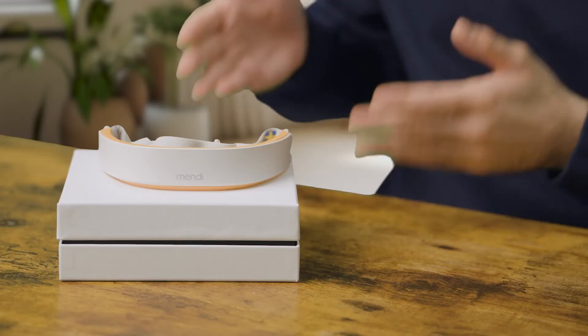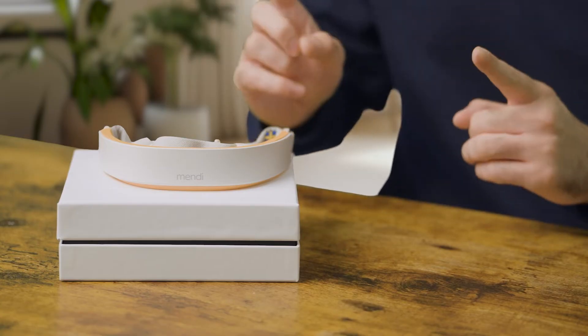Well, today might just have the answer you've been searching for. I'll be unboxing and reviewing the Mendy Neurofeedback Device, a promising tool designed for brain training right from the comfort of your home. We're not stopping at just scratching the surface — let's explore what makes Mendy tick, investigate its state-of-the-art technology, and I'll share my personal experience after using it for a while.